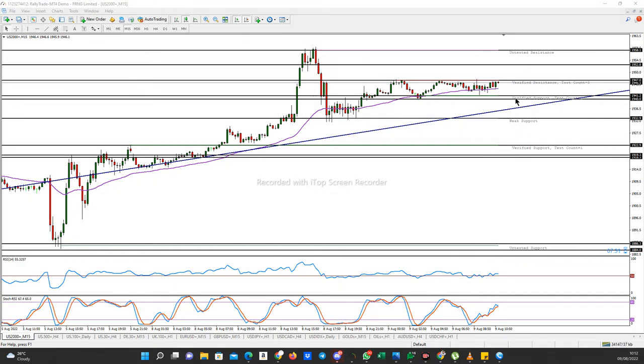If price is able to break and close below this verified support at 1940.0, you want to watch for a bearish candle breaking it. The ideal place to actually place this sell trade is if price breaks this verified support and also goes below the trend line — then we are looking at a good sell.